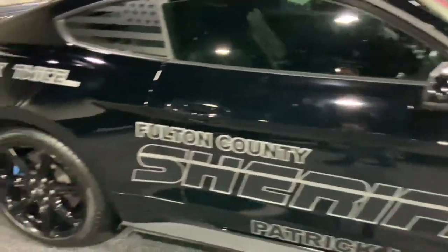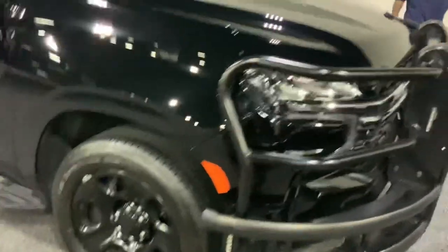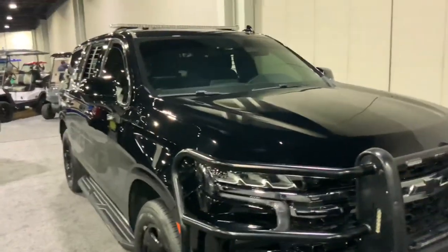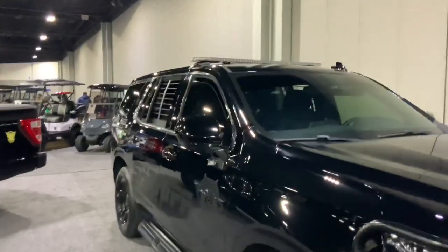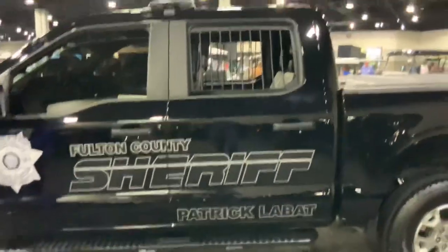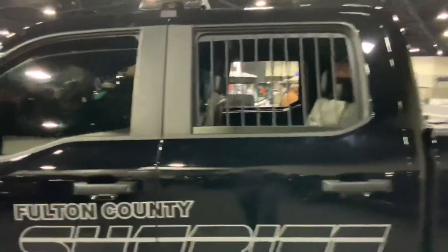This is from the Fulton County Sheriff's Office. And here's the Tahoe as well — it's got the LED light bar and even covered windows to provide protection from gunfire and bullets, so if they go into a firefight these will be extra secure.